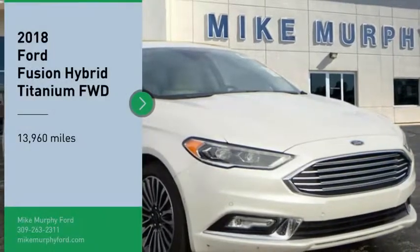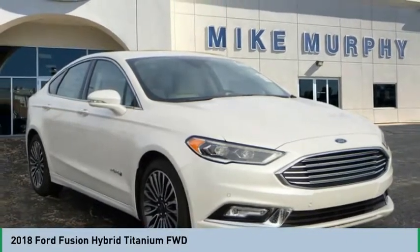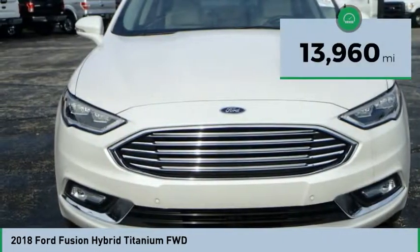Looking for the right vehicle? Check out the 2018 Fusion Hybrid. You can have both impressive power and great economy in a Fusion. This vehicle has less than 15,000 miles.